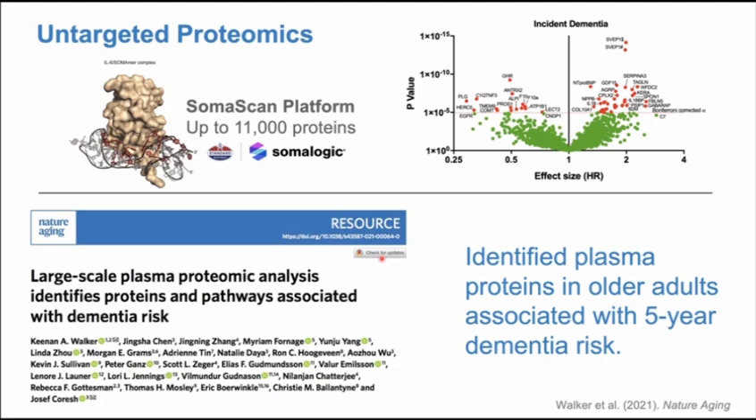For those not familiar with proteomics, the field has really accelerated in the past five to ten years with the advent of large-scale platforms independent of mass spec that allow you to measure many proteins with a small volume of blood, CSF, or other biofluid. One platform is SomaLogic, which we've used most frequently. The SomaLogic platform now allows you to measure up to 11,000 proteins with about 100 microliters of blood, capturing the proteomic signature of different phenotypes and outcomes. The work I'll describe primarily used an earlier version that measured about 5,000 proteins, with some analyses using the 7,000-protein version.